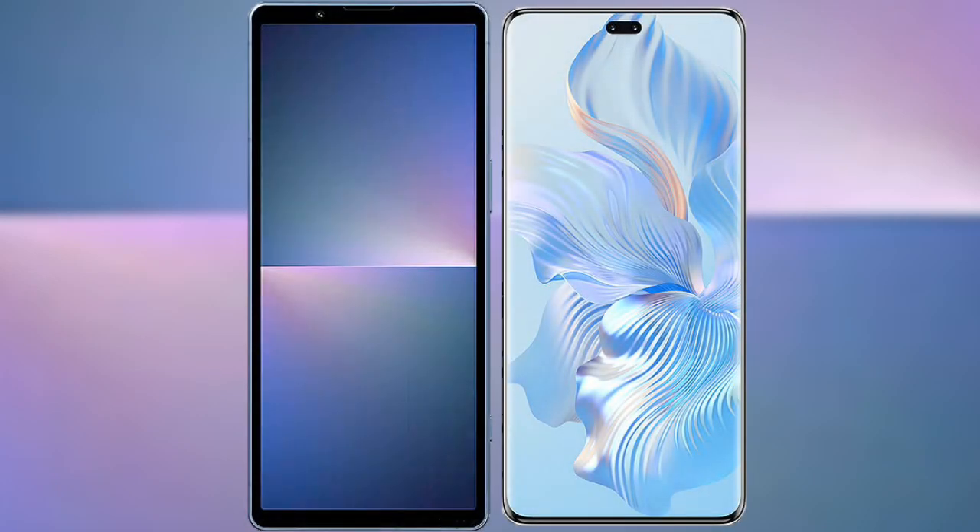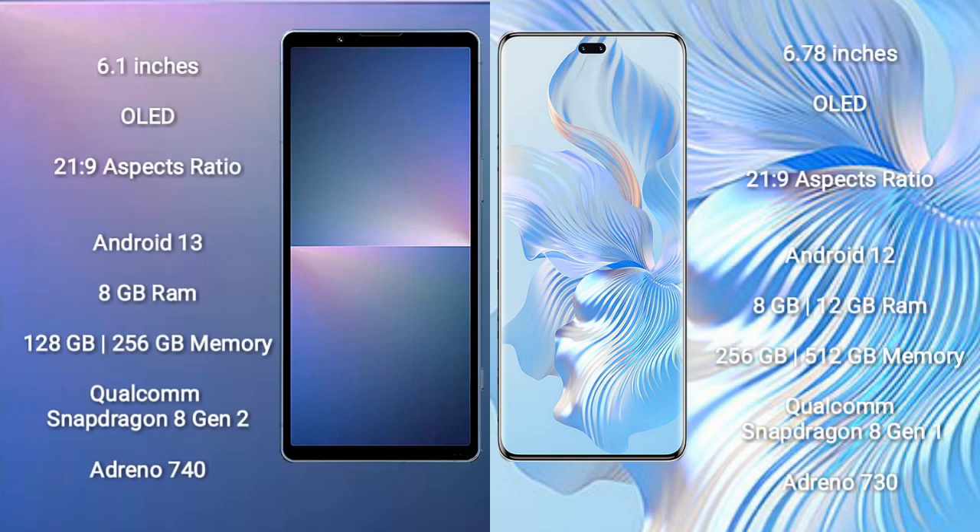I will compare the new Sony Xperia 5 Mark 5 with the Honor 80 Pro. The Sony Xperia 5 Mark 5 comes with a 6.1-inch OLED display and an aspect ratio of 21:9. The Honor 80 Pro comes with a 6.67-inch OLED display and an aspect ratio of 21:9.